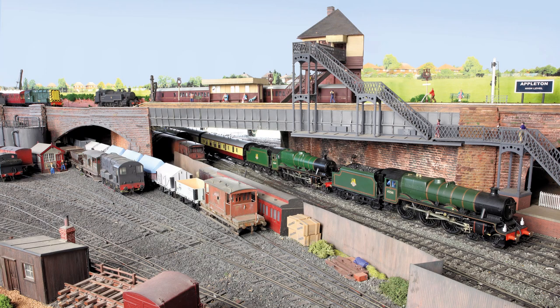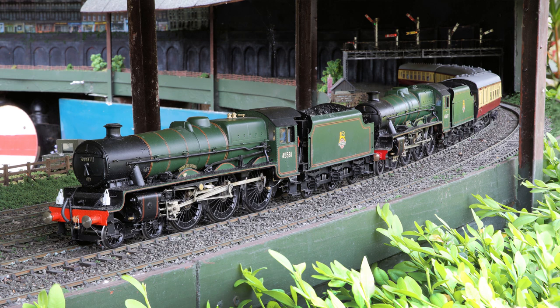Highlights in this issue include Northwest theme in the garden, where Peter Holland recreates childhood memories with this twin-level 7mm system featuring outdoor running.